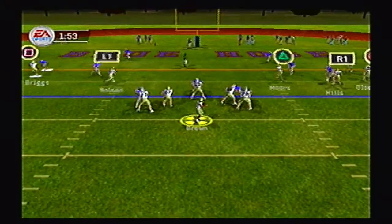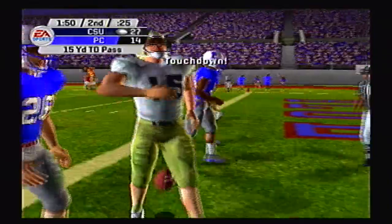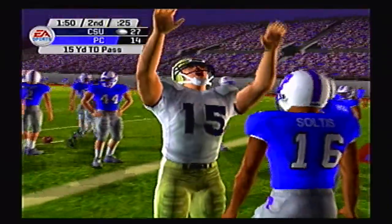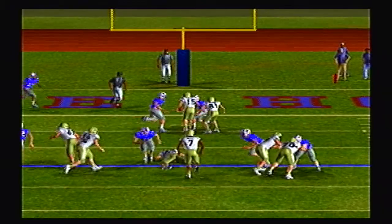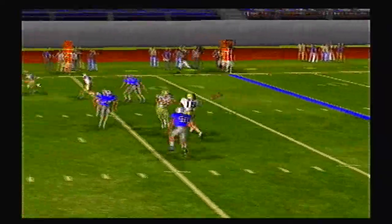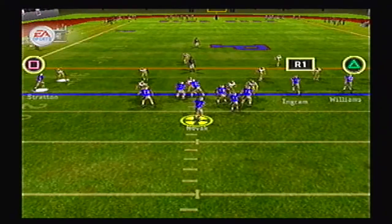Buccaneers threatening inside the red zone. Brown over the middle, caught by Nelson, who runs over two defenders with authority. Great run after the catch — what power by the wide receiver. Not often do you see a wide receiver run through two DBs like that. Take another look at it — that's just beautiful. And one of them is actually a linebacker, which makes it even more impressive.